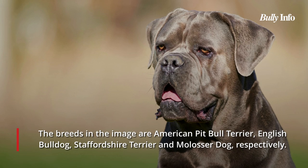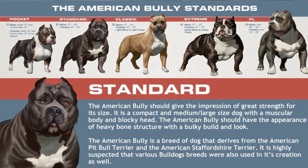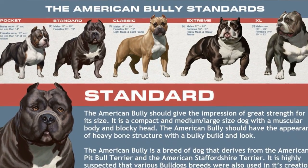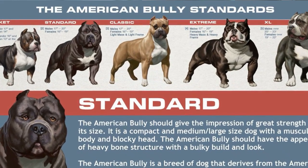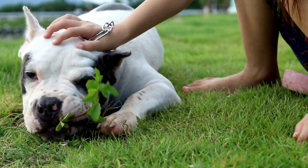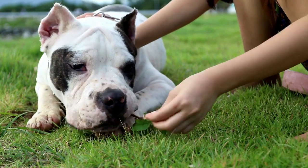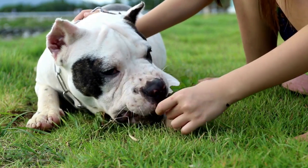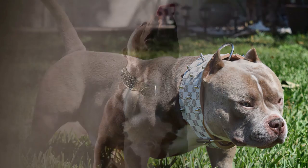Bullies come in a variety of sizes. Standard, Classic, XL, Pocket, and the newest type, Extreme, are the five different types of American Bully that exist today, as opposed to the previous four types. In this article, we'll examine specifically how the American Bully and Pocket Bully differ from one another. In addition, we'll offer advice on how to take care of these adorable canine companions.